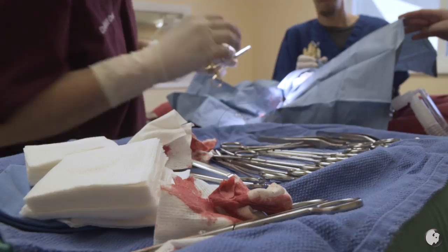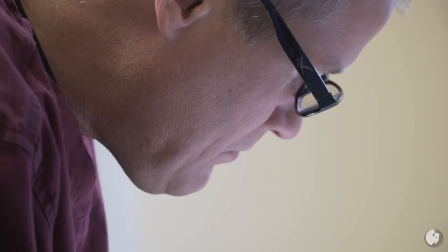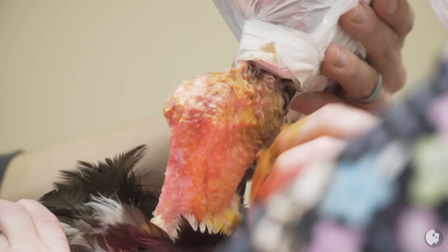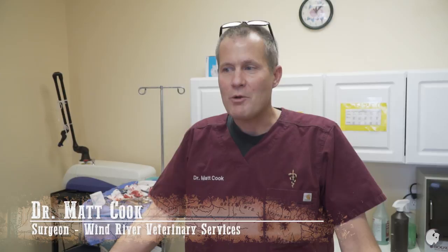The surgeon was working and we thought we had it in the bag. The surgery went really well. We amputated right at what would be the elbow joint in humans, and closed that up with some sutures that will fall out in a few months. Everything went well so far, so we'll see if he recovers good.